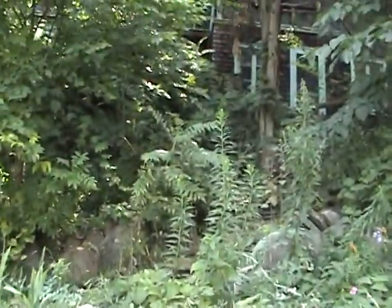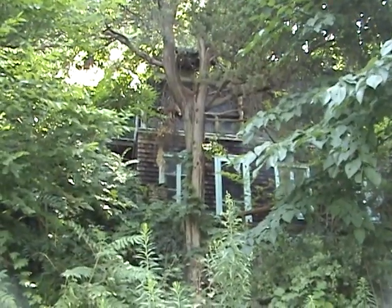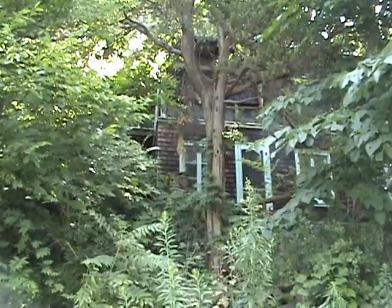If you want privacy, if you want seclusion, if you want the good life here on Canandaigua Lake, this property is for you.